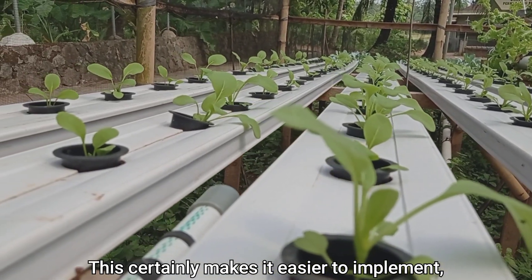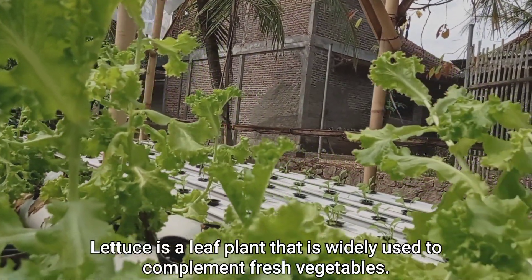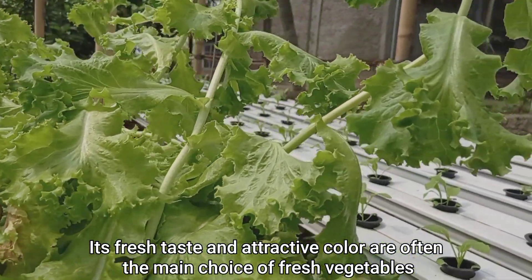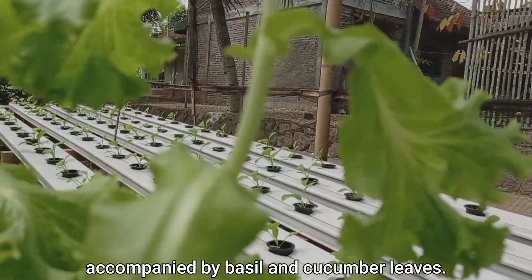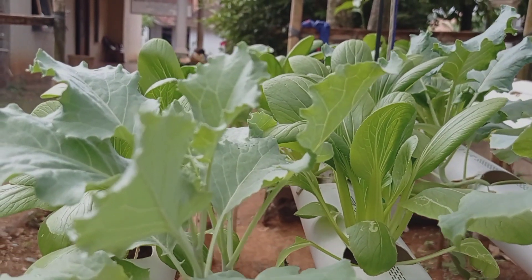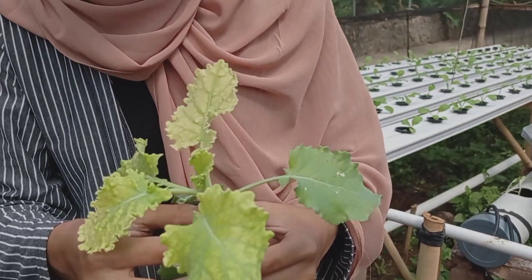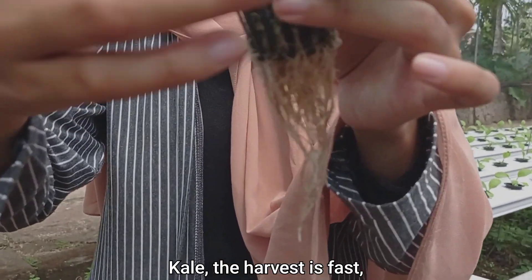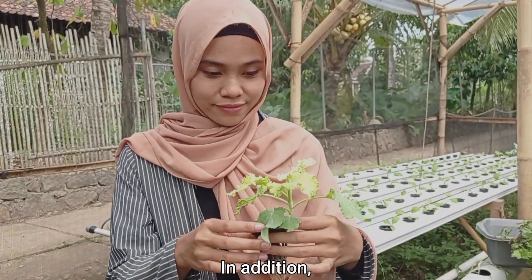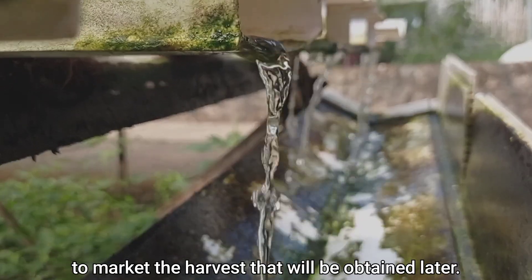This certainly makes it easier to implement, especially in big cities. In several types of hydroponic plants, lettuce is a plant that is widely used to complement fresh vegetables. Its fresh taste and attractive color are often the main choice of fresh vegetables, accompanied by basil and cucumber leaves. In addition, the harvest is fast, the cultivation method is easy, and it is resistant to pests and plant diseases. The abundance of kale vegetables makes it easier to market the harvest.